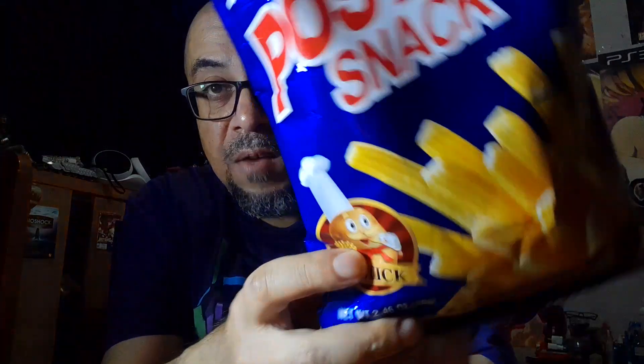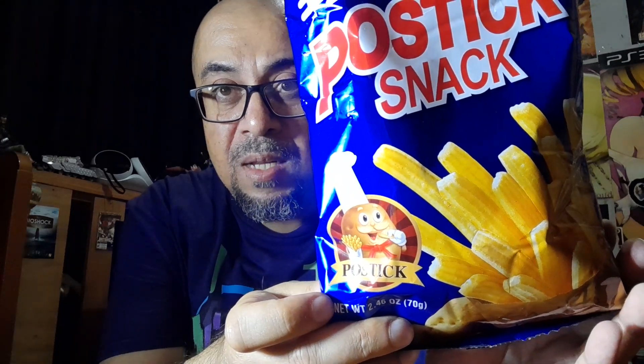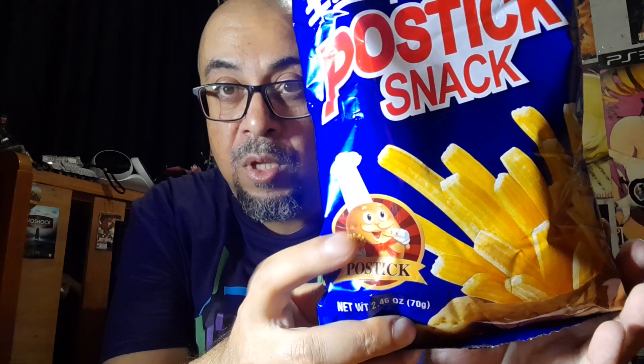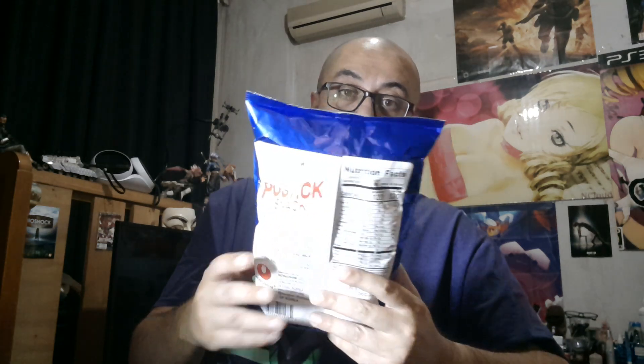It's called Postic Snack, from Nong Shim — I hope I'm saying that right. The bag has a mascot that looks like a mustachioed potato eating potato chips, wearing a chef's hat. That's interesting. It's 70 grams of potato sticks.